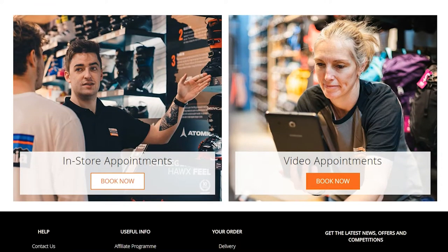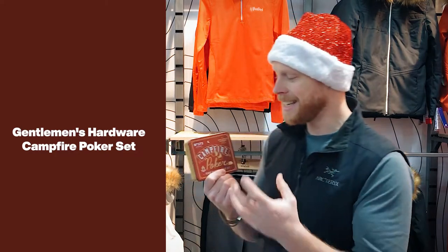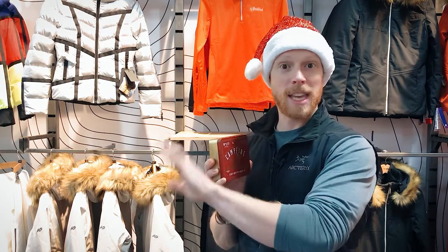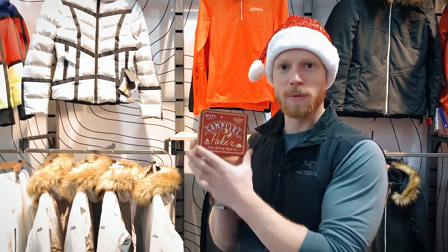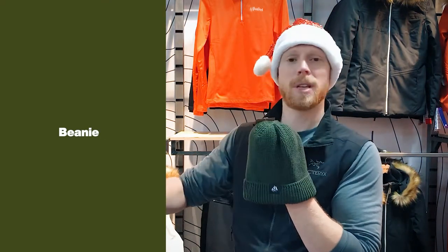Kicking it off at number five on our list is the Texas Hold'em poker set. I know what you're thinking — how can this be on a top five list? But think about it: you've just been out skiing or boarding for the day, you're back in your chalet or cabin, nice and cozy, having a couple of drinks with friends. Getting a poker set out is a really fun way to enjoy the evening.